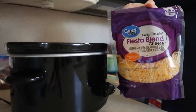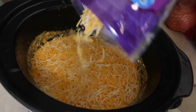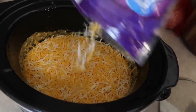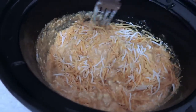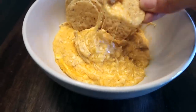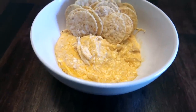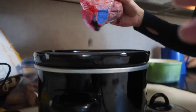Pour about half a bag of shredded cheese into the dip and stir. You can definitely add the whole bag if you'd like — you can't go wrong with cheese. Then you're good to go — top it with your favorite chips.